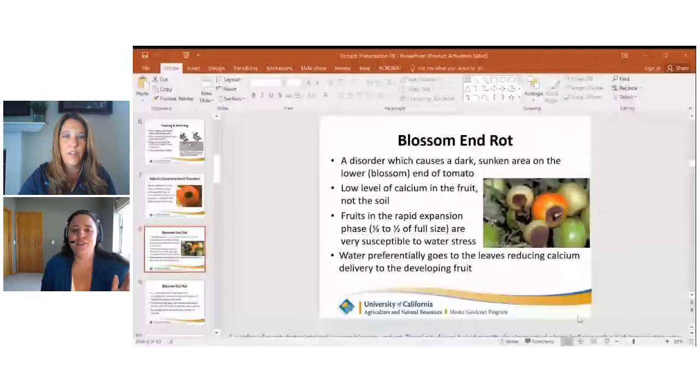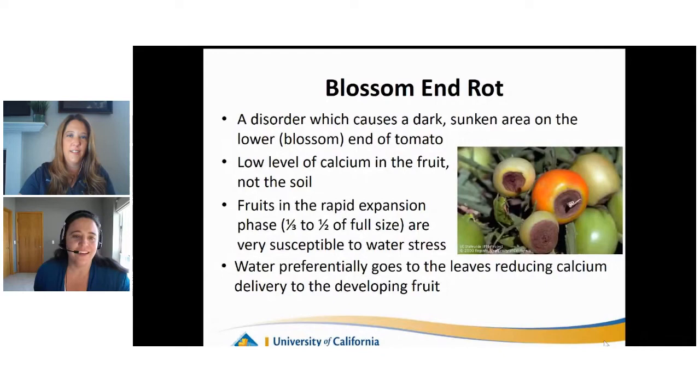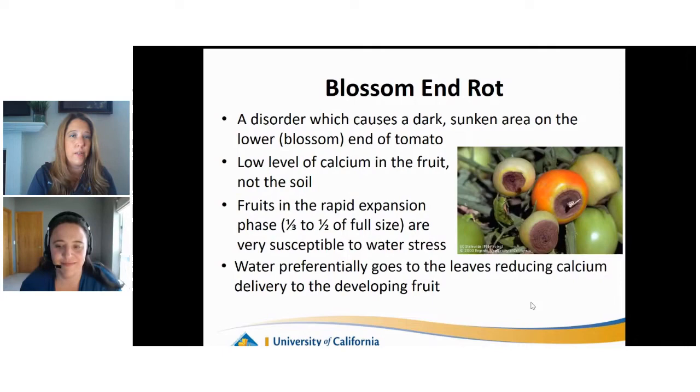Lauren notices the shared screen disappeared. She asks who has blossom end rot, saying she just cuts off that piece and eats the rest - you don't have to feel like a failure. Heather in comments had blossom end rot too. Just cut off the ugly part. Marcy confirms: you can definitely cut off the part that doesn't look pretty and enjoy the rest of the tomato. Blossom end rot really just affects that blossom bottom end, so you can enjoy the rest of the tomato.